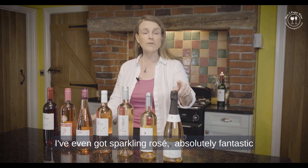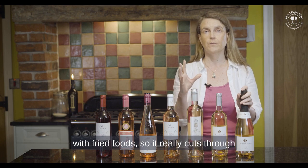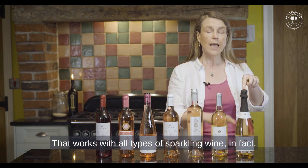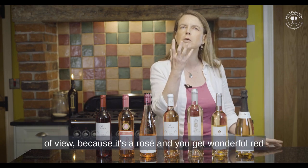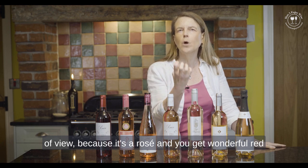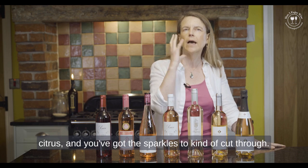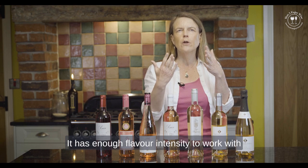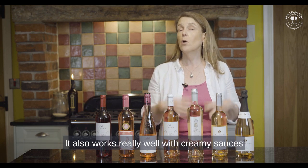I've even got sparkling rosé here, which is absolutely fantastic with fried foods — it really cuts through the fattiness. This works with all types of sparkling wine, but this is a real go-to because it's a rosé and you get wonderful red fruit flavours as well as a little bit of citrus, plus the bubbles to cut through. It has enough flavour intensity to work with things like fish and chips and fried chicken.